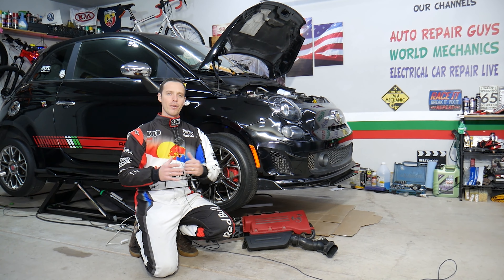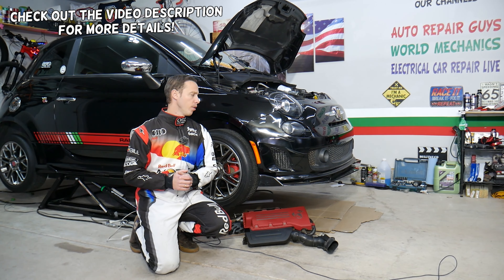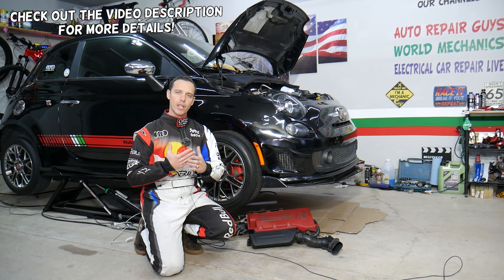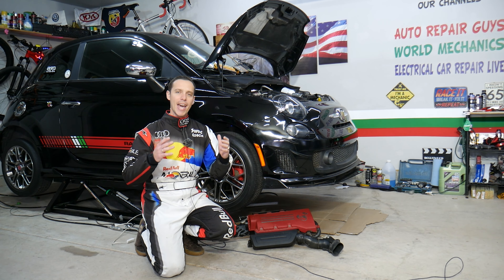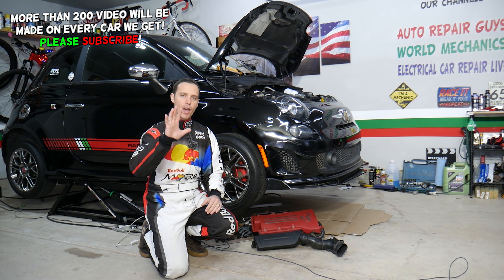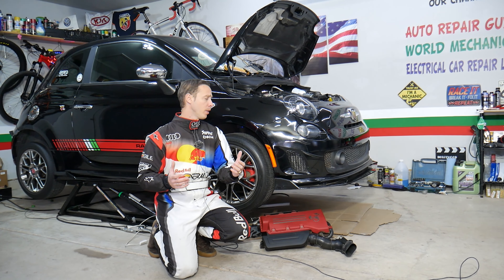Hey guys, welcome back to Electrical Car Repair Life. Thank you guys for watching and subscribing to the channel. Today's video will be super helpful to any of you having a Fiat or Alfa Romeo. If your air conditioner blows hot or warm air, you want to know the top five reasons why your air conditioner doesn't work. Stay with us — we'll explain that in this video today.